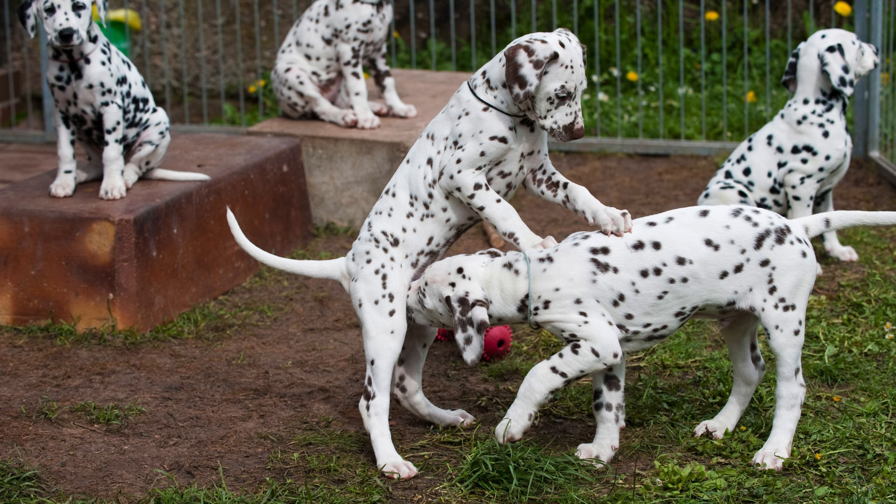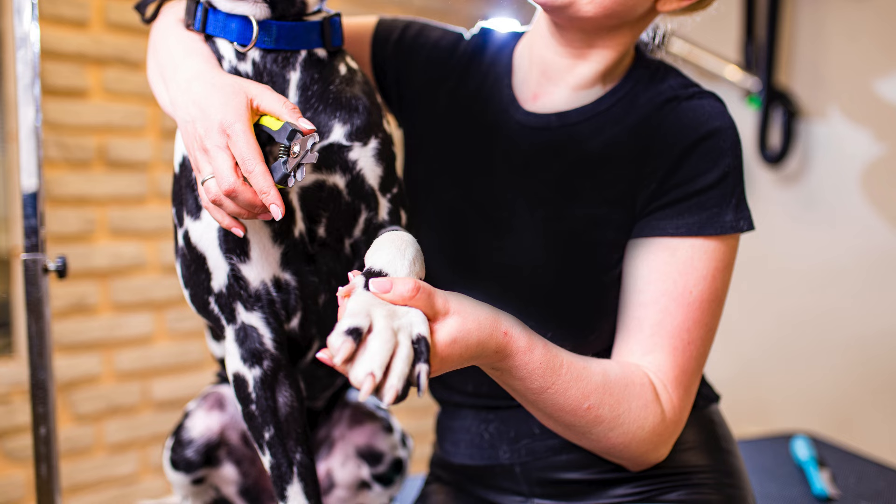If you're considering bringing a Dalmatian into your life, remember — they need your time, attention, and love. Caring for a Dalmatian is a rewarding experience that brings joy and companionship.